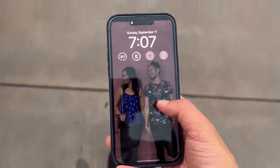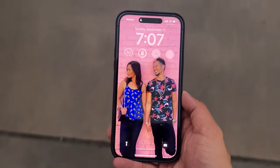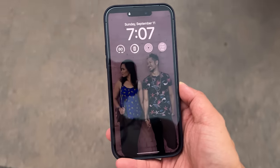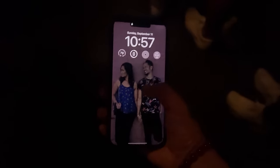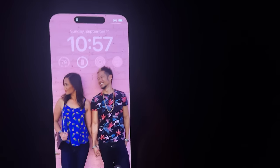The always-on display dims the screen but you can still clearly see the time, date, and all your widgets while still seeing your wallpaper. I took the phone around Disneyland and noticed this the most walking through the Haunted Mansion line — it just looked like my display was still on, but it was actually in always-on display mode. I was instantly impressed and said, 'Damn, okay, this stands out.'